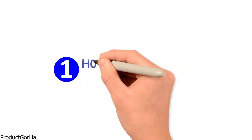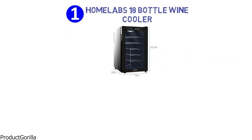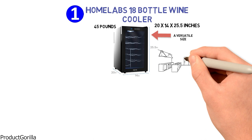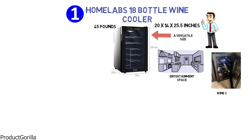Starting at number one, we have the HomeLabs 18-bottle wine cooler. The dimensions are approximately 20 by 14 by 25.5 inches with a weight of 45 pounds. This freestanding wine fridge is a versatile size for your kitchen, bar, or entertainment space and has all the benefits of your own personal wine cellar.